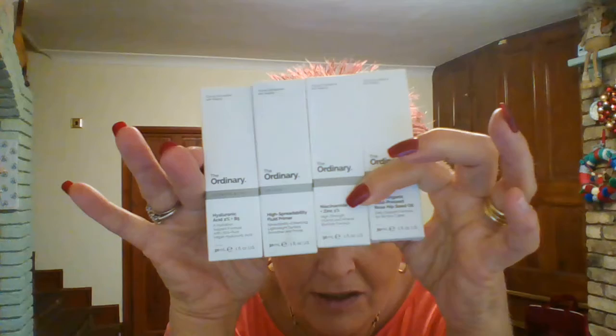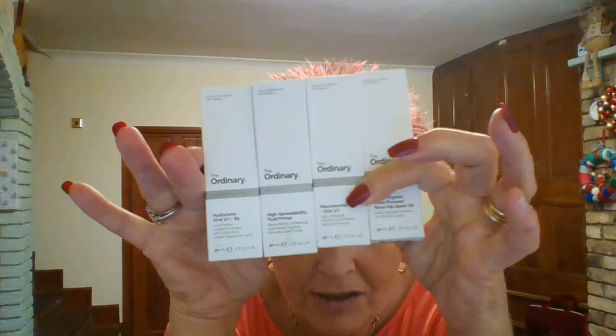There are only four other things and they're all by The Ordinary. I use them all at the moment apart from one that I thought I'd give a try after hearing good reviews. I love The Ordinary — the packaging is white, black, and grey, and the bottles are glass with glass dropper pipettes so you can measure out exactly what you need.